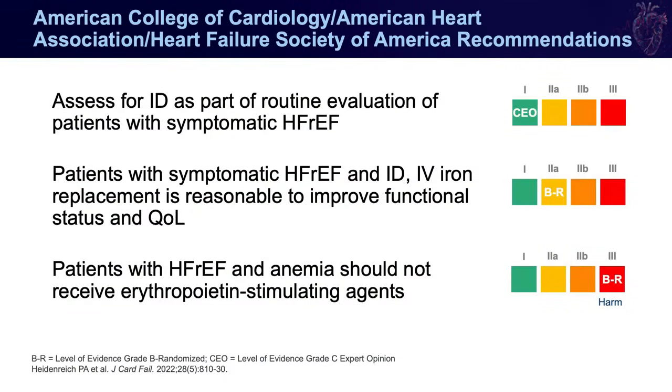The ACC/AHA/HFSA 2022 guidelines include a Class I recommendation for assessing patients for iron deficiency who have symptomatic heart failure with reduced ejection fraction — though many practices are likely not doing a very good job of evaluating for iron deficiency in this population. There is a Class IIa recommendation to give IV iron replacement to improve functional status and quality of life. These guidelines were published before HEARTFID or IRONMAN. There is also a Class III recommendation to avoid ESAs, because the RED-HF trial showed they are not only non-beneficial but can increase the risk of thromboembolic events.